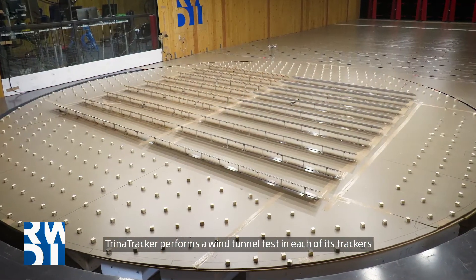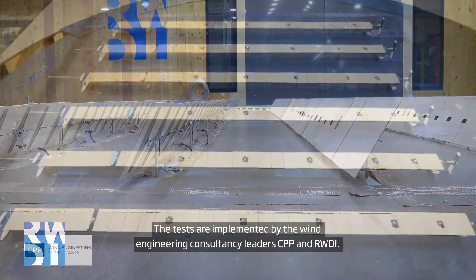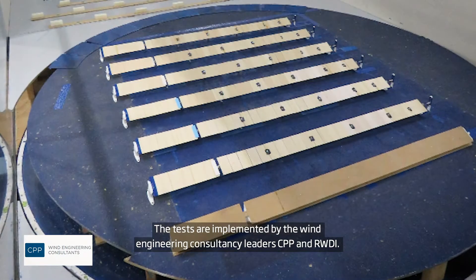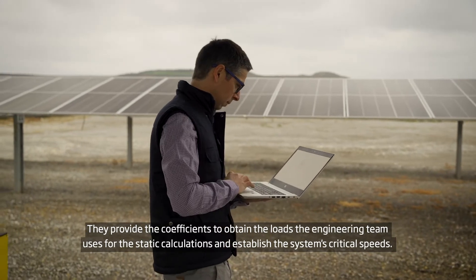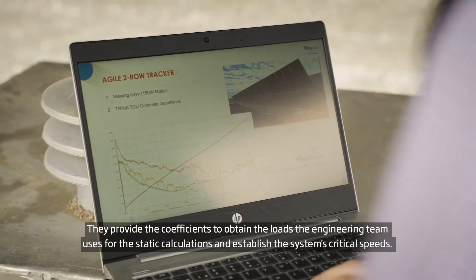Trina Tracker performs a wind tunnel test on each of its trackers. The tests are implemented by the wind engineering consultancy leaders CPP and RWDI. They provide the coefficients to obtain the loads the engineering team uses for the static calculations and establish the system's critical speeds.